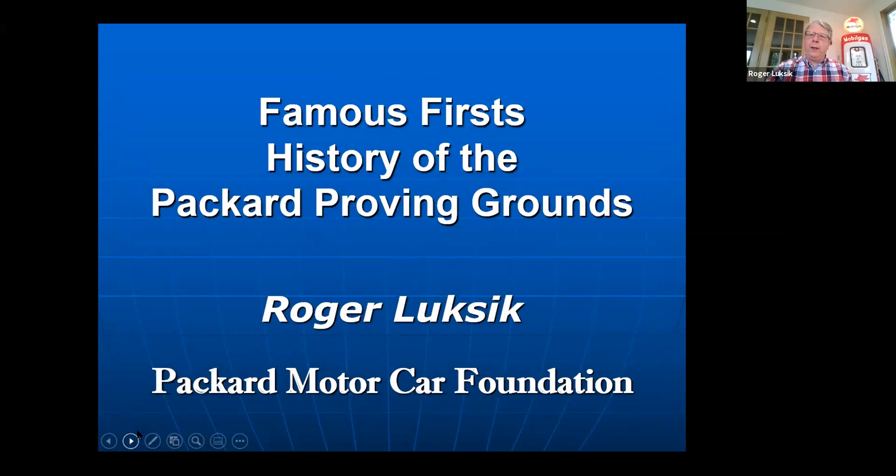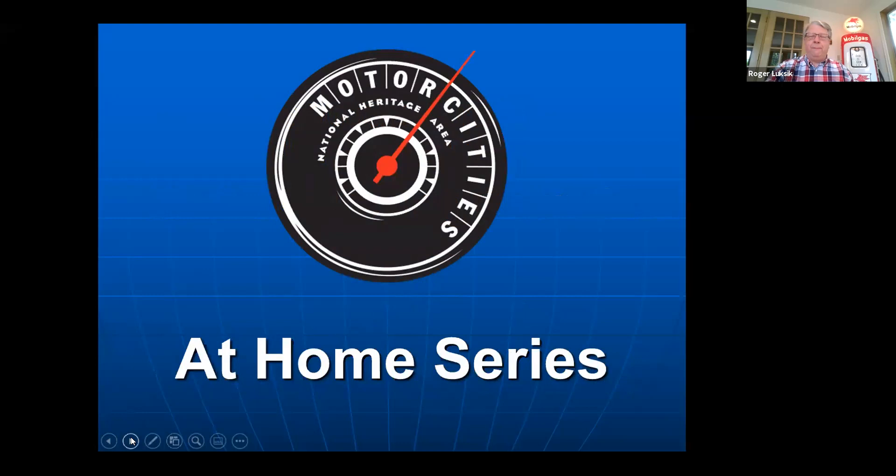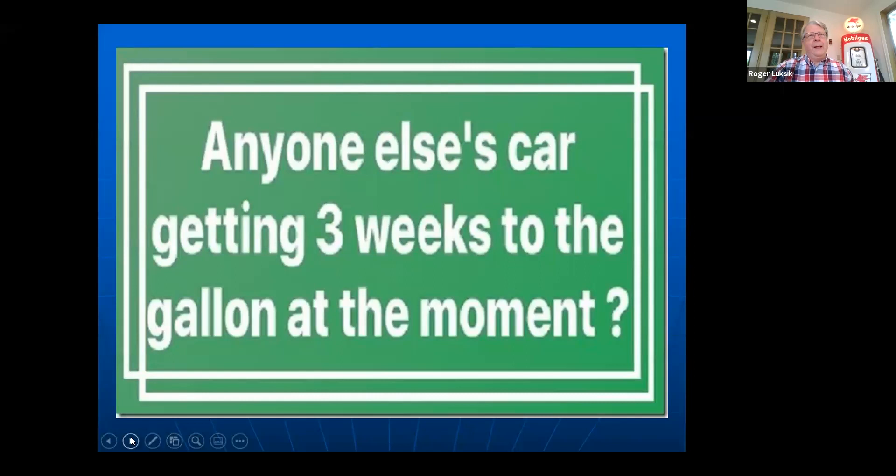Thanks, Bob. I really appreciate this opportunity to explain to the folks tuning into the At Home series about what we've been doing out at the Packard Proving Grounds — and by 'we' I mean the Packard Motor Car Foundation. I'm just one of the many volunteers that work out there. I've been doing it going on almost 20 years and it's really been a labor of love for everybody on our team. This At Home series is very handy; I've tuned into a lot of them. It's all virtual now and I'm getting the best mileage ever on my car.